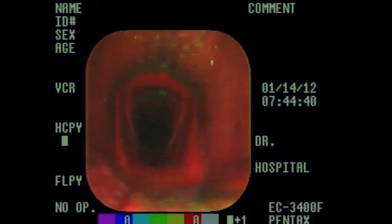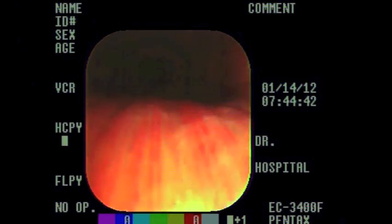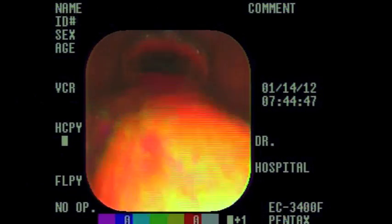Ever wondered why your horse wears a tongue tie at the races? This is a video we took not long ago on a horse that had just come off the track and was making abnormal respiratory noise.